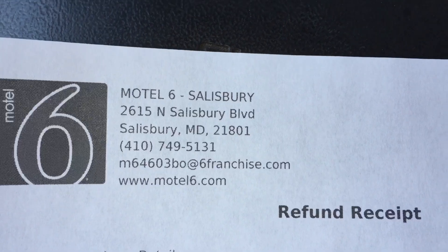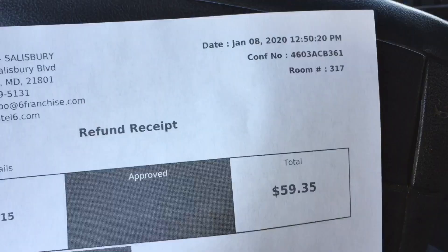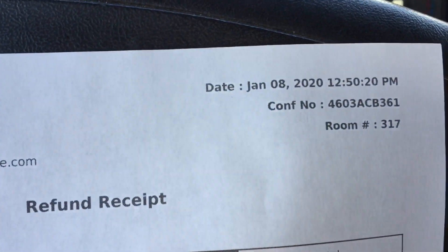So that's where we were — or we still are. That's right there. And that's the total of that — and that's the date, as you can see, today's date.